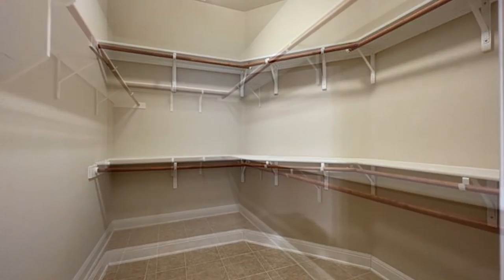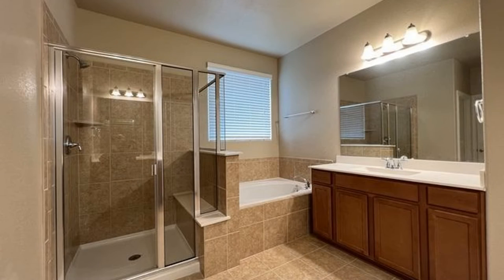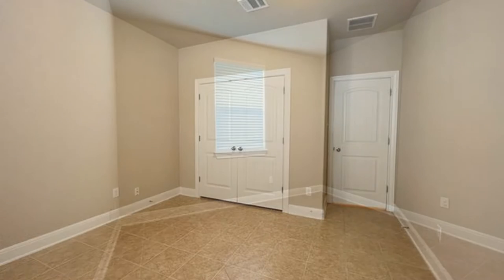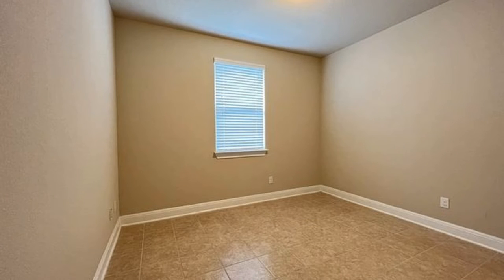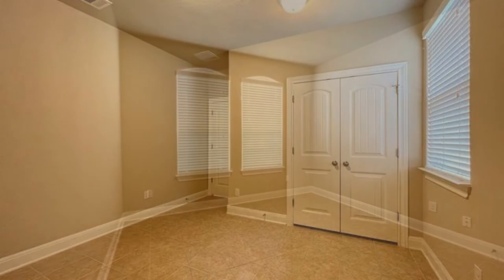The large master bedroom comes with a ceiling fan and walk-in closets. The master bathroom offers a tub and a separate shower stall. The other bedrooms can fit a good-sized bed and have ample closet space.